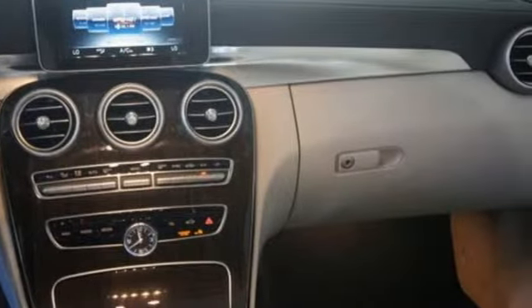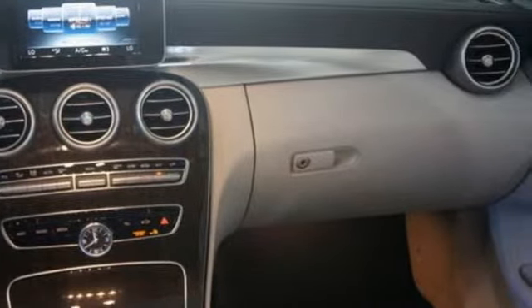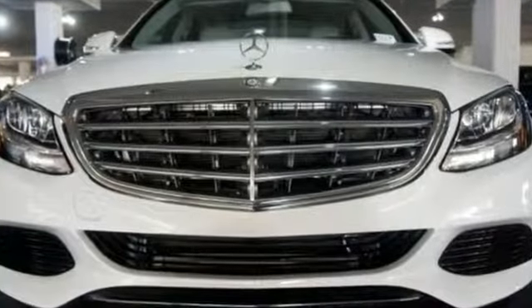Its legendary performance and striking design give you presence on the road. Come take it for a test drive soon.